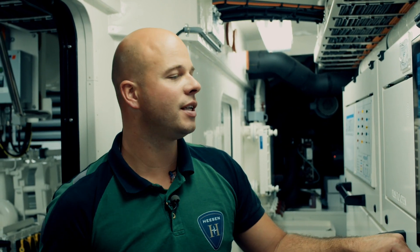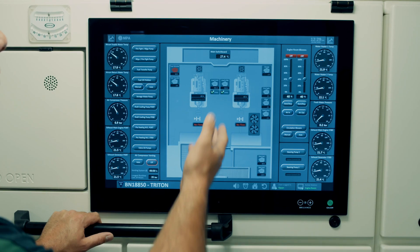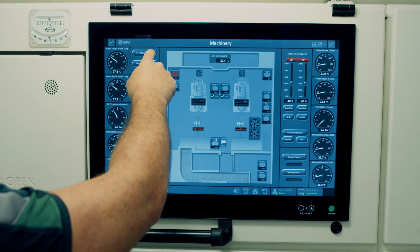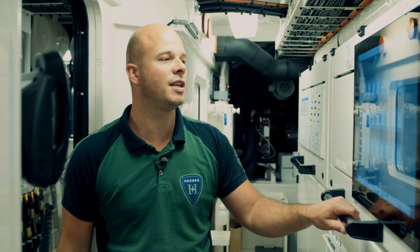Also on the AMCS screen is a battery page — this is an overview of all the batteries that we have on board. At Heesen we think it's important that the engineer knows his way around and that the system is easy to use and easy to operate.